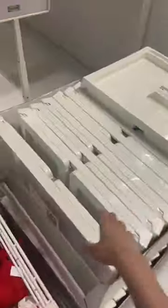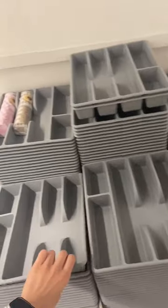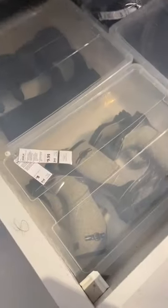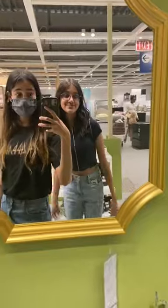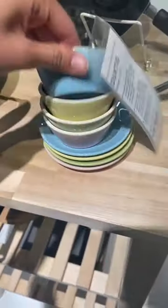Hi everyone, today I went to IKEA to buy some communal goods for my apartment. I will be sharing my apartment with a few other people, so I got some things that we would all be using next year. We have very little space in our apartment, so I tried buying a lot of storage items, which IKEA has a lot of, just to try to use that space as efficiently as possible.